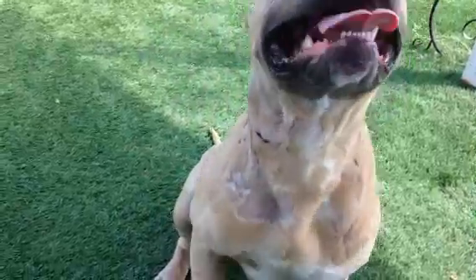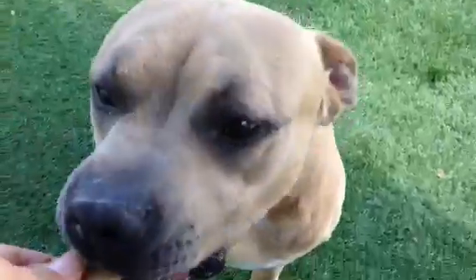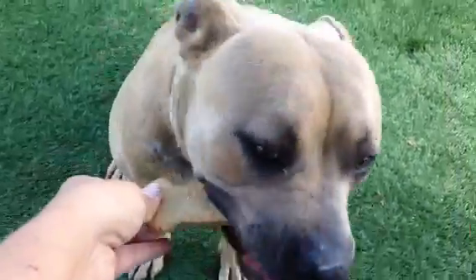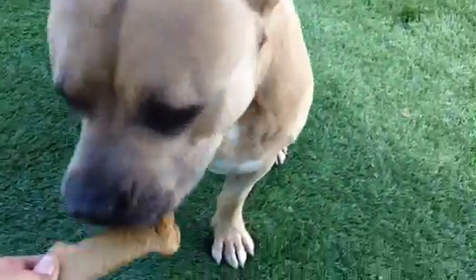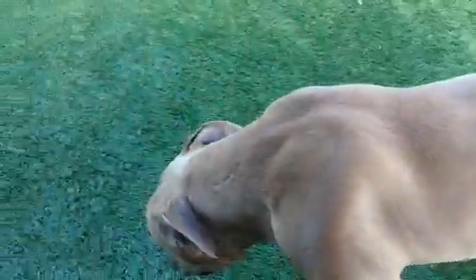Let me see his neck. Good sit. Real gentle taking the treats. He doesn't really know how to play. I threw a ball and he chased it for a second and then just kind of left it. He didn't even really go after it. Kind of lets you touch him everywhere.